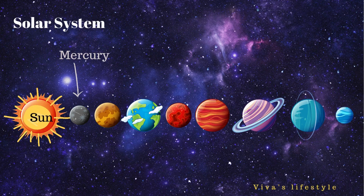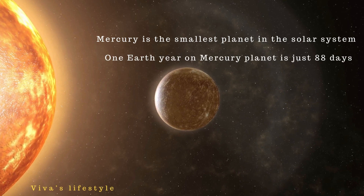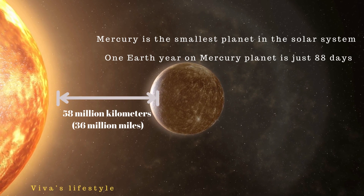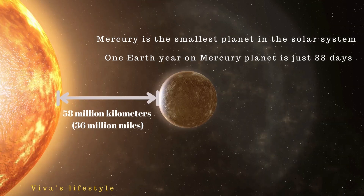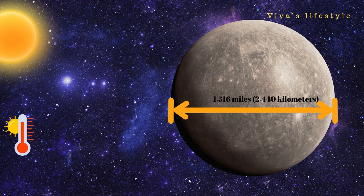Now let's study Mercury planet. Mercury is the smallest planet in the solar system and the closest planet to the sun. One Earth year on Mercury is just 88 days — it takes 88 Earth days for Mercury to complete one full rotation around the sun. With a radius of 2,440 kilometers, Mercury is the smallest planet in the solar system.